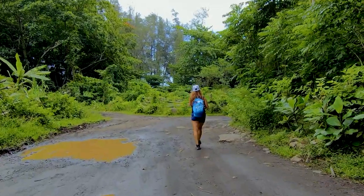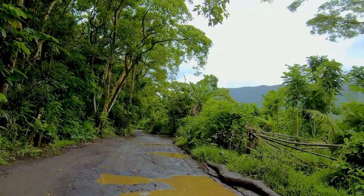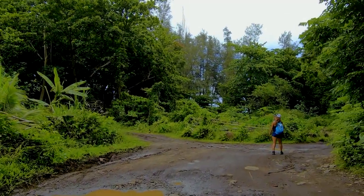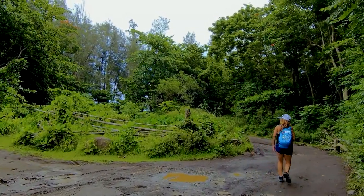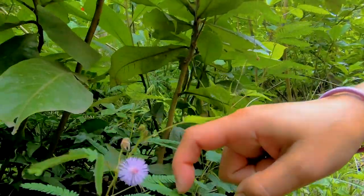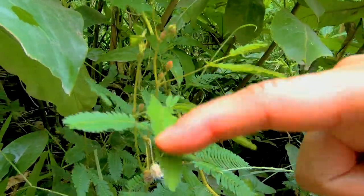After the fork the trail is pretty straightforward. We came to two smaller forks but always stayed to the right — the roads to the left go to private property, so please be respectful to the locals. In addition to all the tropical fruit, we found the tickle plant hiding along the trail. When you touch the leaves they close up, kind of like a harmless Venus flytrap.